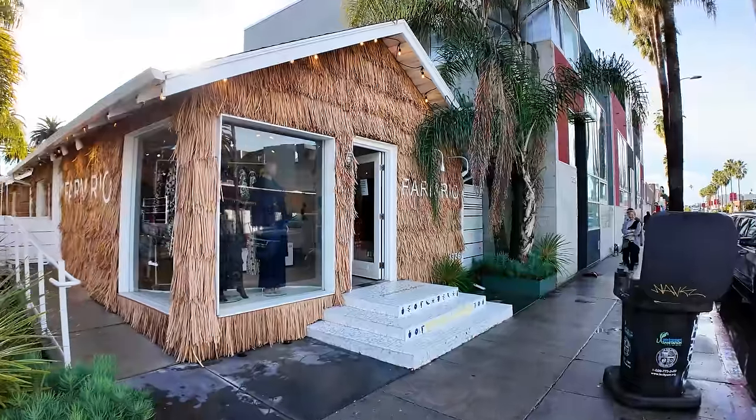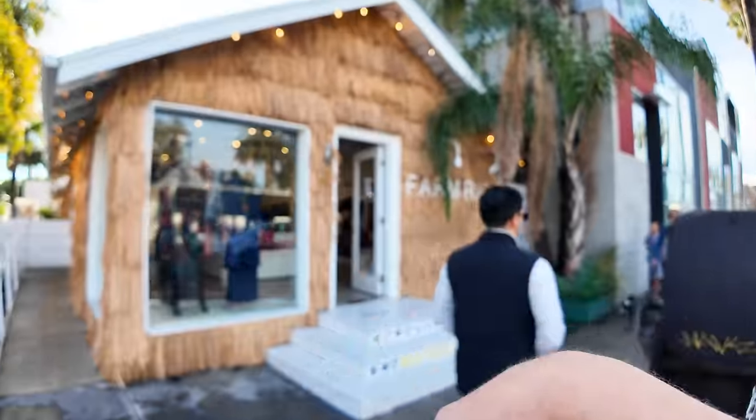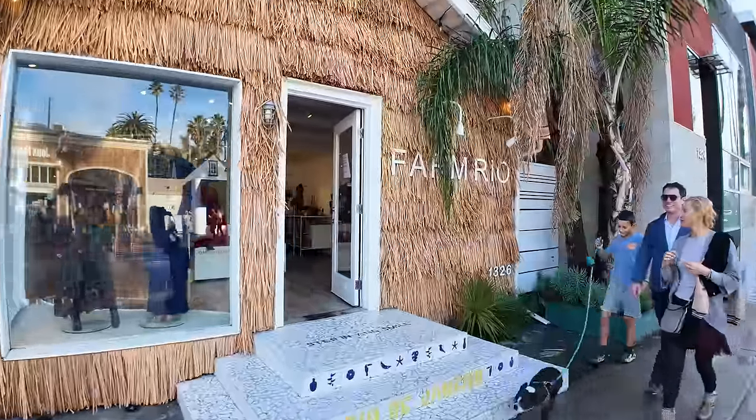This place, Farm Rio, is made to kind of look like Hawaiian or something with the palm fronds that come down.